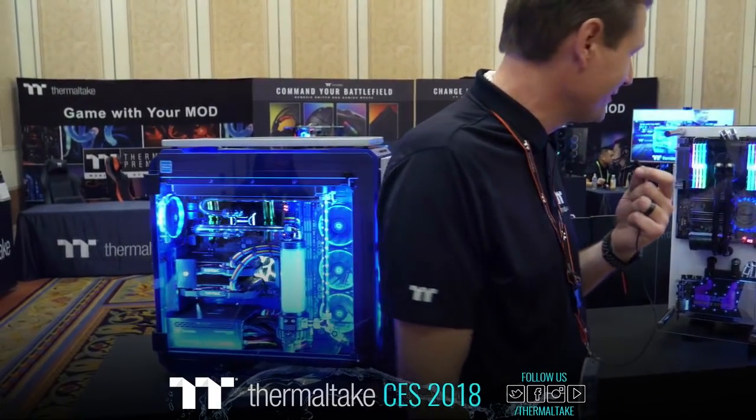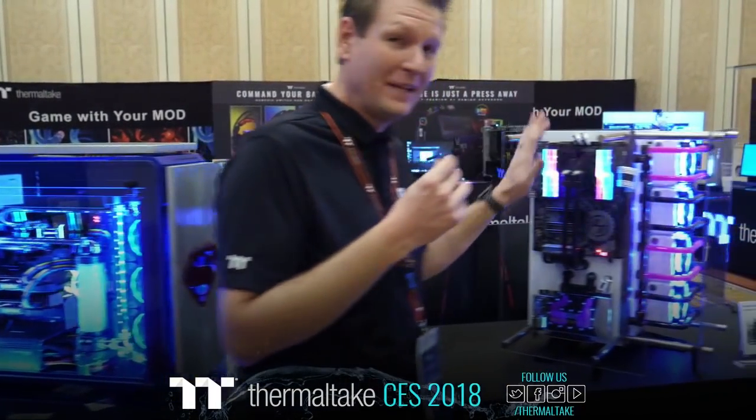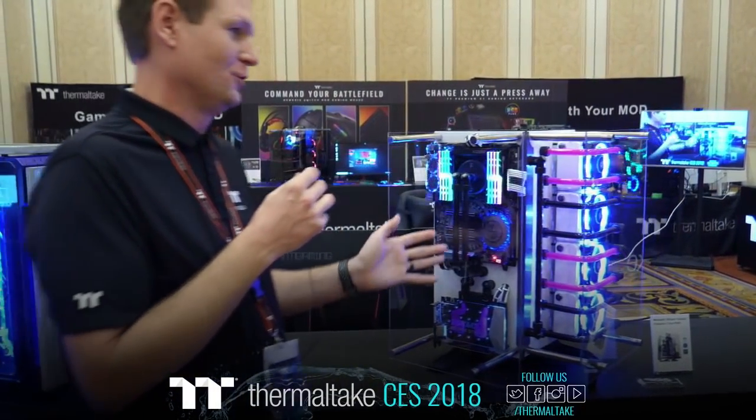Alright guys, we've got one mod down — we've got the next one. All the way from down under, Mr. Stuart Tonks with his Core P90 mod. This thing is just gorgeous, man.